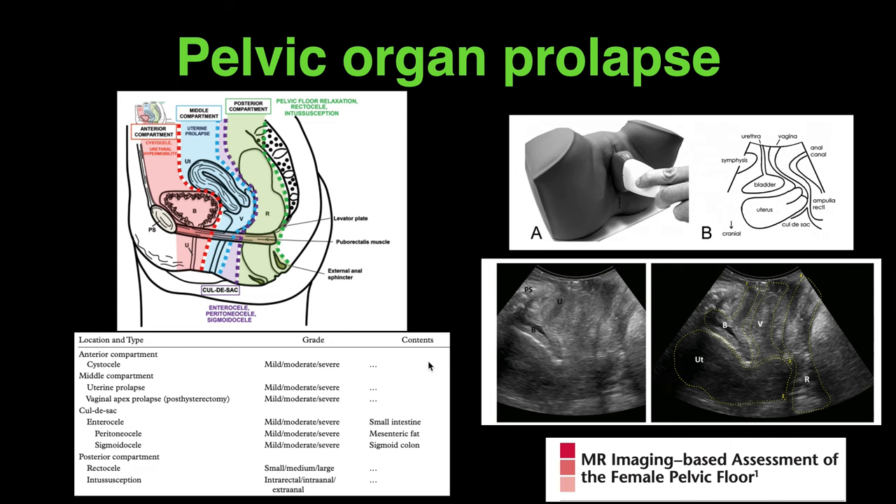Before going further, pelvic organ prolapse can be classified based on the compartment involved — that is the anterior compartment, middle, or posterior compartments.